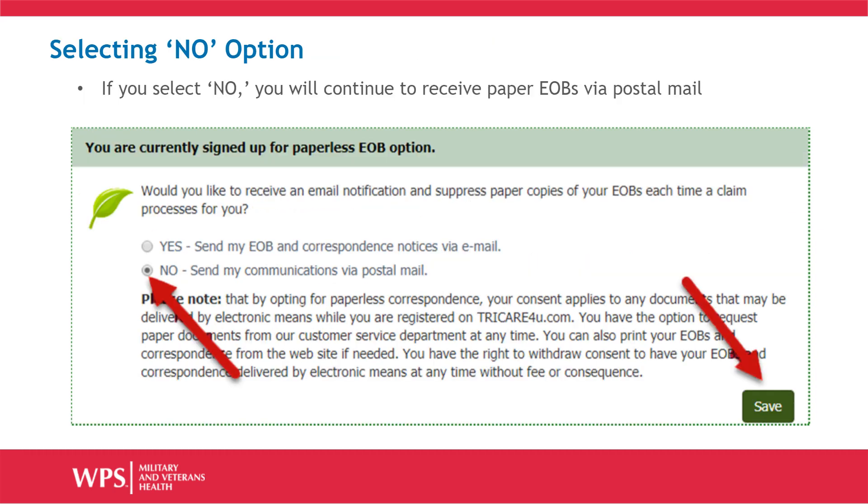If you select the No option, you will continue to receive your EOBs and correspondence via postal mail. You will still have complete access to all your claims, EOBs, and profile information online. Once you click the No button, click the Save button in the lower right corner to save your selection.